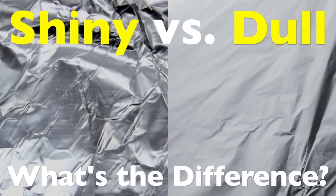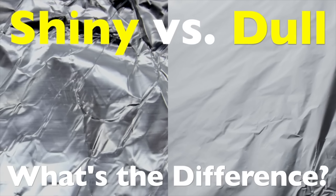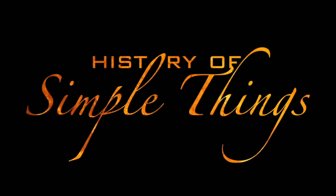Well, let's dive in and finally settle this shiny versus dull debate, right here on History of Simple Things.